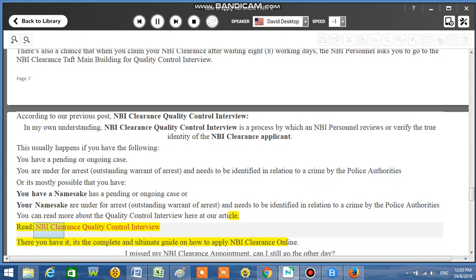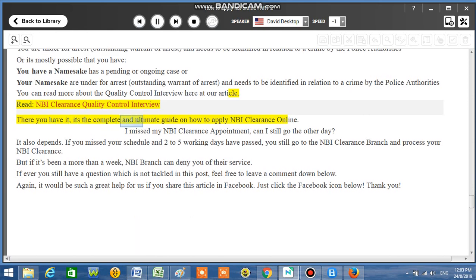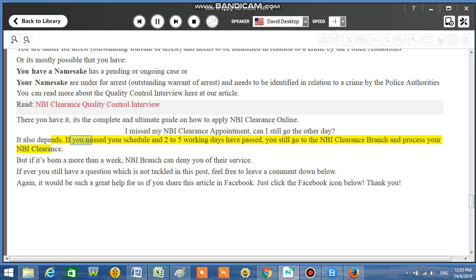There you have it — the complete and ultimate guide on how to apply for NBI Clearance Online. I missed my NBI Clearance appointment — can I still go another day? It depends. If you missed your schedule and 2 to 5 working days have passed, you can still go to the NBI Clearance branch and process your clearance. But if it's been more than a week, the NBI branch can deny you service.